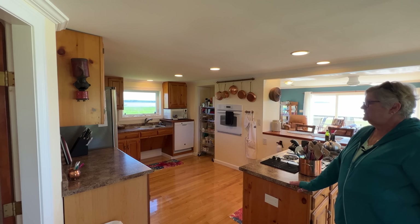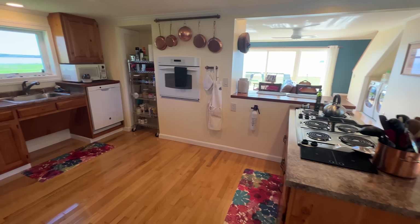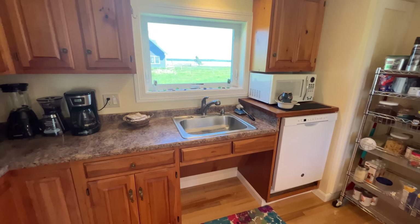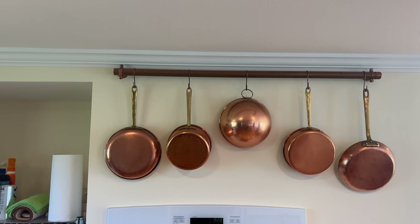In here is the kitchen with a stainless steel refrigerator, elevated dishwasher, wall oven, and a six-burner range.